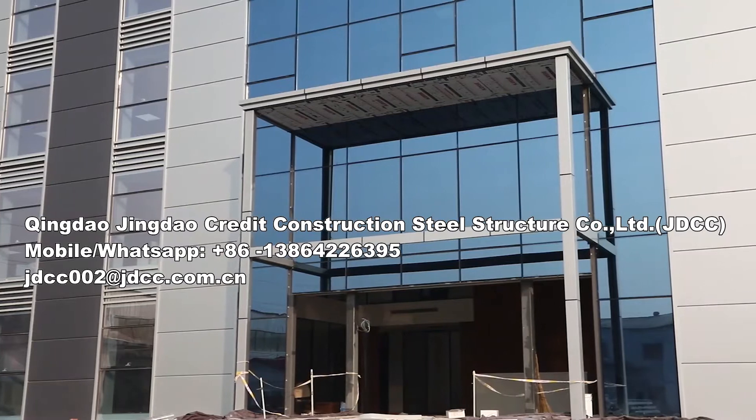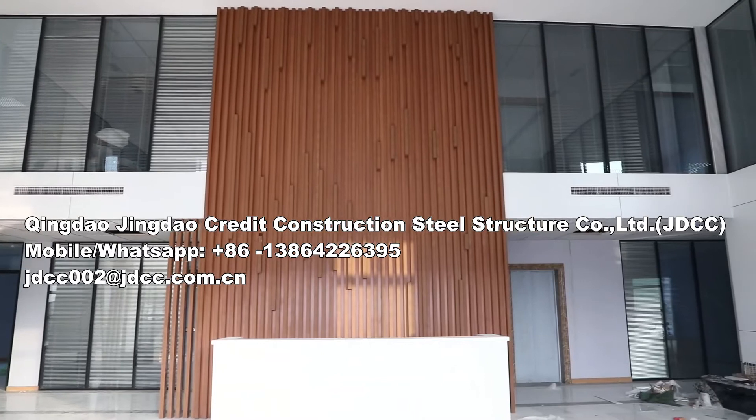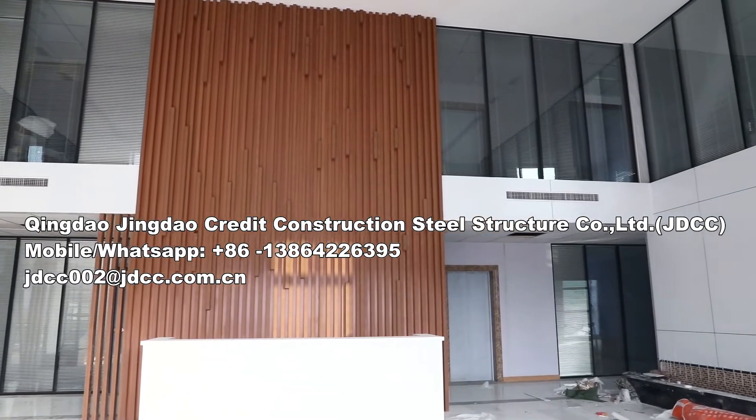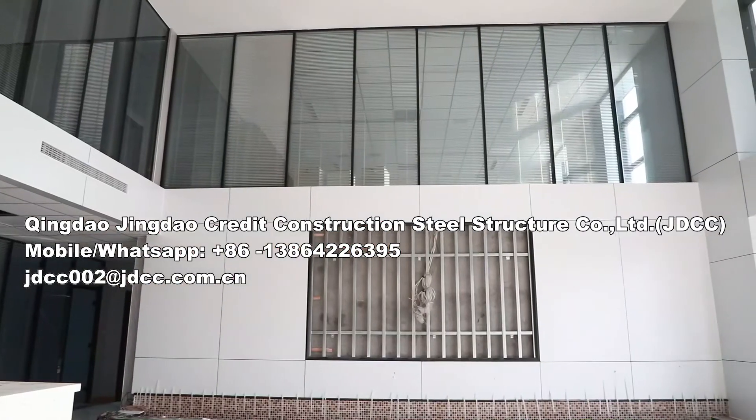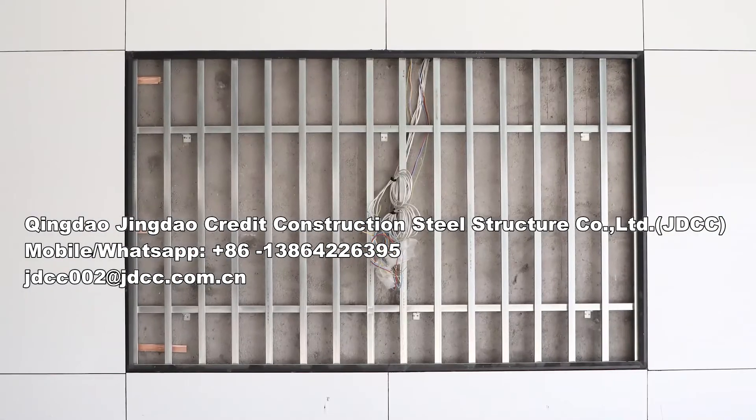JDCC also offers free space mezzanine and support platforms for your factory or warehouse space. JDCC offers a variety of multi-story buildings for office and residential use.